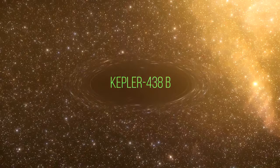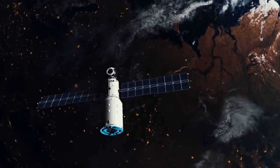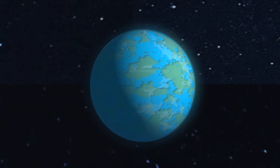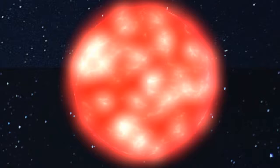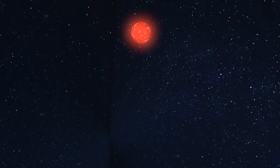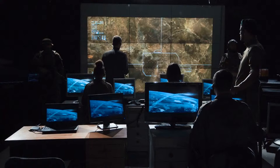Kepler-438b is approximately 640 light-years away in Lyra, discovered in 2015 by the Kepler Space Telescope. It's about the same size as Earth and orbits in the habitable zone. However, it orbits a red dwarf known for high solar radiation and flares, which could make the surface hostile. Its year is only about 35 Earth days, potentially causing extreme temperature fluctuations. But maybe it's home to hardy extraterrestrial life adapted to its unique conditions — either way, it's worth keeping an eye on.